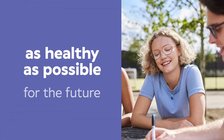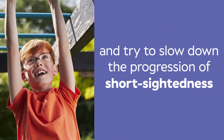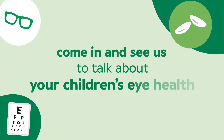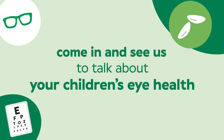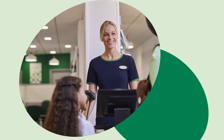We're here to help keep your child's eyes as healthy as possible for the future. And if needed, try to slow down the progression of shortsightedness. Come in and see us and we'll happily talk about your children's eye health in more detail. And if they are shortsighted, outline the options we've got available to help manage myopia.